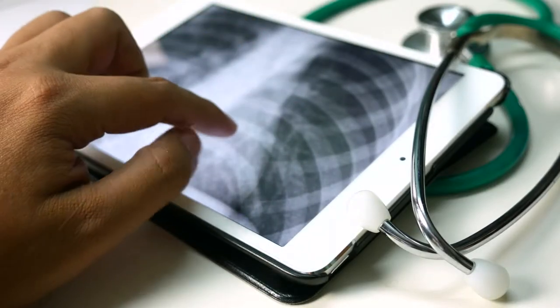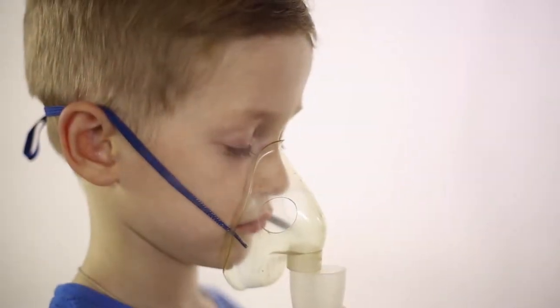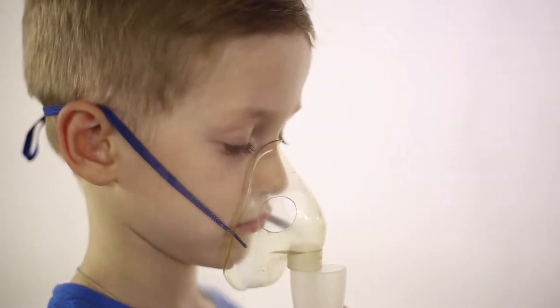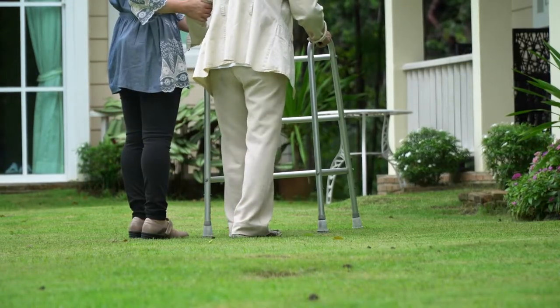Telehealth technology is helping improve quality health care access every day, but what about patients with acute and chronic health problems whose physicians can't see them in a timely fashion, or those who live too far away from their doctor's office?